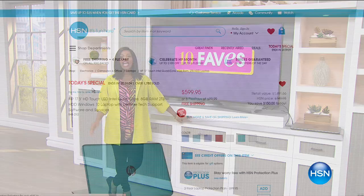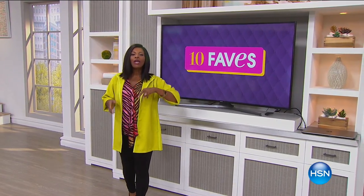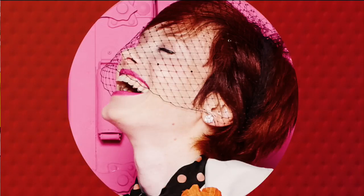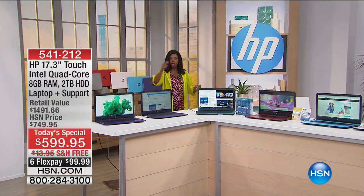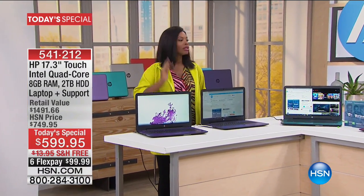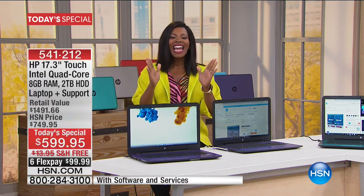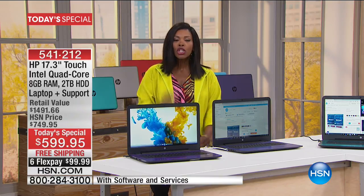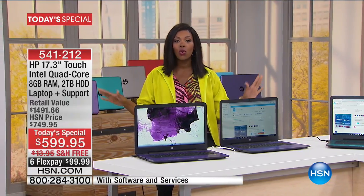We have a variety — electronics, things for your home, things for the kitchen — but we're going to get started with our Today's Special. Right here in front of us is our Today's Special from HP: the 17-inch touchscreen Intel Quad Core laptop.